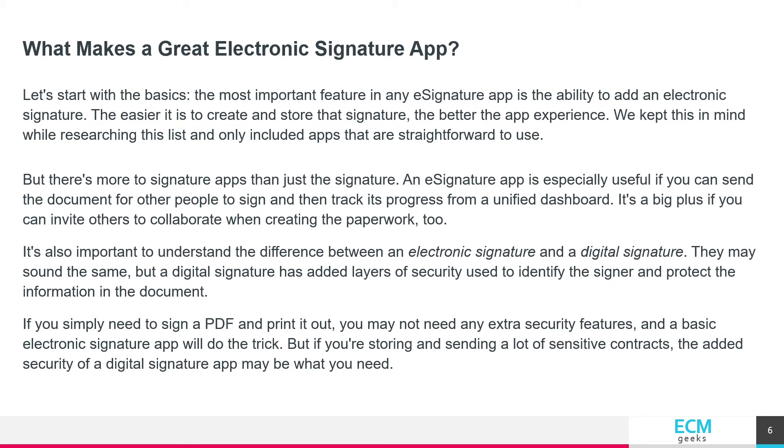What makes a great electronic signature app? Let's start with the basics. The most important feature in any e-signature app is the ability to add an electronic signature. The easier it is to create and store that signature, the better the app experience. We kept this in mind while researching this list and only included apps that are straightforward to use.